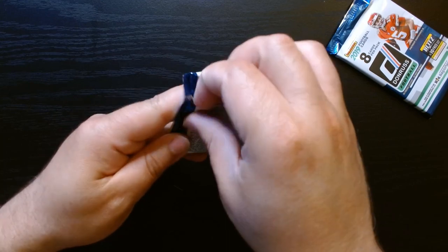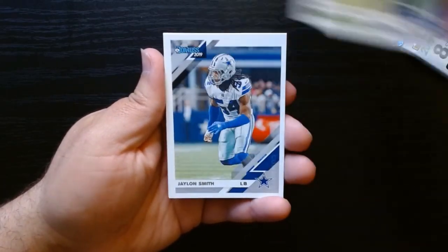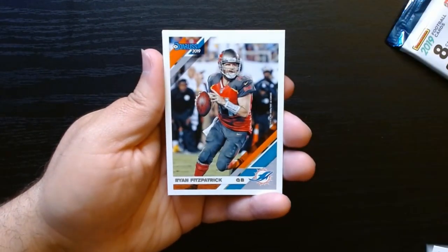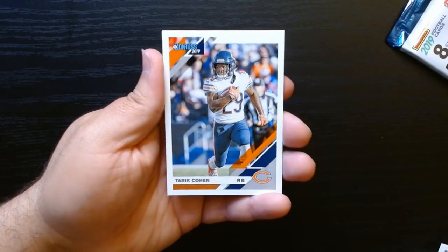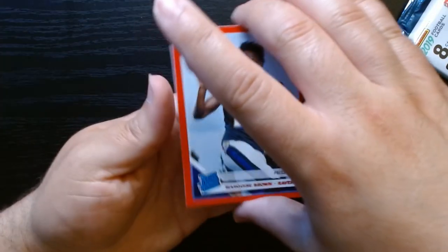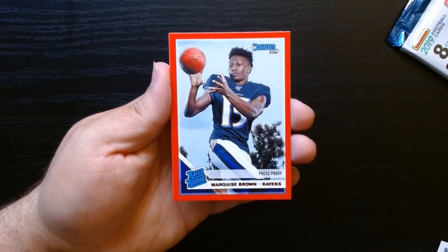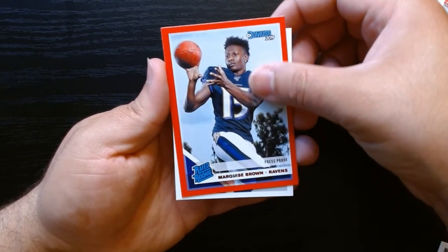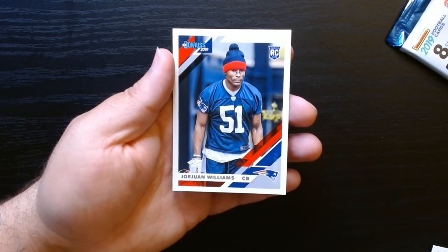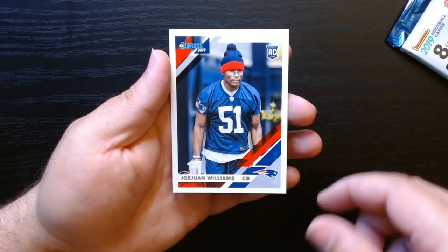Pack number three, let's go. Blake Martinez, Penny, Jalen Smith, Willie Sneed, Fitzmagic, Tariq Cohen. We got our red press proof rated rookie of Marquise Hollywood Brown — I'll actually take this, this is not a bad card to get. And our last card will be a rookie — JoJo Williams, rookie for the Patriots.